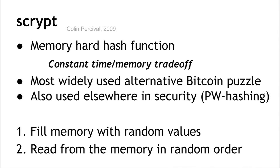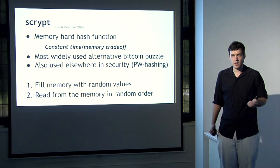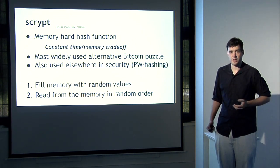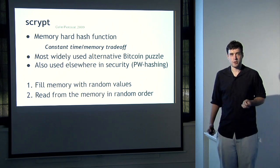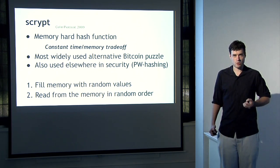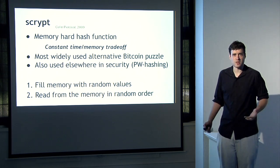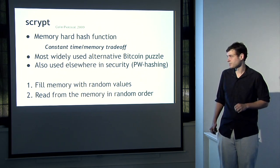The most popular instance of a memory-hard puzzle is called S-script. S-script is a memory-hard hash function, and an S-script-based mining puzzle is the same as the Bitcoin mining puzzle, just replacing the SHA-2 hash with the S-script hash. S-script is memory-hard in the sense that it has a constant time-memory trade-off: the hash can be computed using a fixed amount of memory, but using less memory increases the time required. This puzzle is widely used in Bitcoin alternatives, including the second most popular cryptocurrency, Litecoin. S-script is also used in password hashing, giving extra confidence in its security.